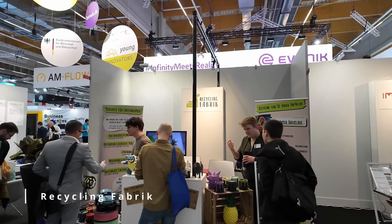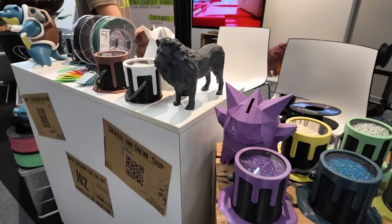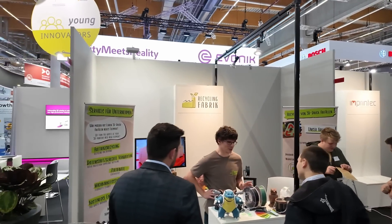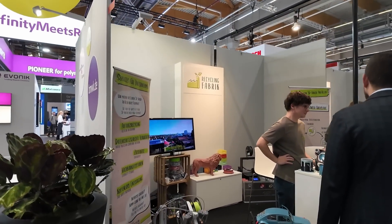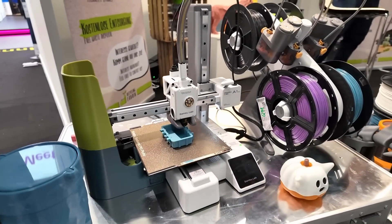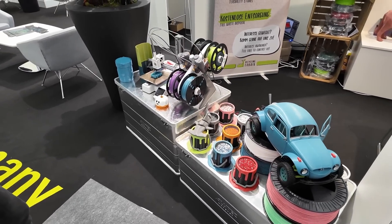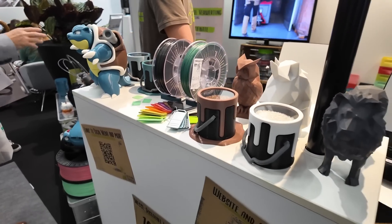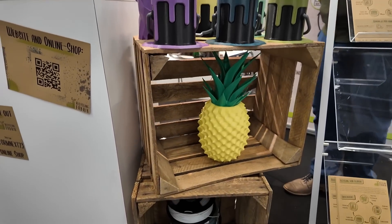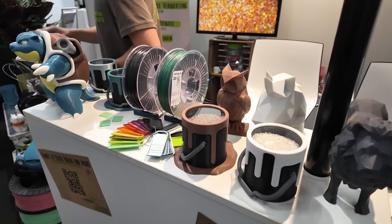If you still print with a lot of PLA and want to recycle it, there are companies like Recycling Fabrik on the market that will take your print waste and make new filament from it. They have a reward system where you get a discount on materials in their shop if you send in your waste. One of the biggest things they're struggling with is the acceptance by customers that their recycled filament is of similar quality to one made from virgin material. They do their best to ensure it prints and behaves just like new material by cleaning and filtering during manufacturing. Since the raw material price is only a minor fraction of the final price of a roll of filament, they can't offer materials significantly cheaper — yet at around 20€ per kilogram it's still decently priced, and you support making great filament from waste streams.